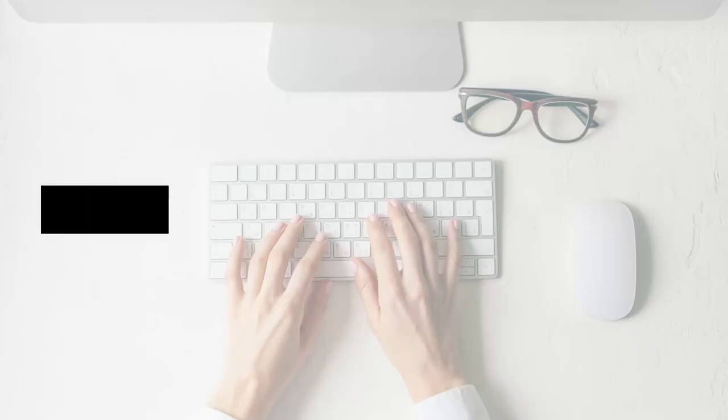Before we get into the content I want to offer you something awesome — a five-step sales copy formula that I use in my own business. This guide gives you examples of copy you can use, kind of like Mad Libs, so you can fill in the blanks and build a sales page that converts. Pick up the five-step sales copy formula to effortlessly sell your digital products and coaching online at profityourknowledge.com/copy. There's also a link down in the description.